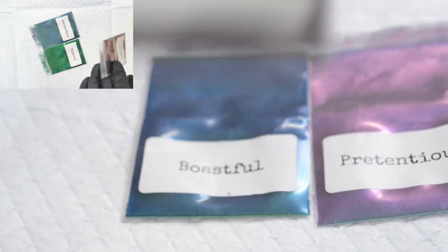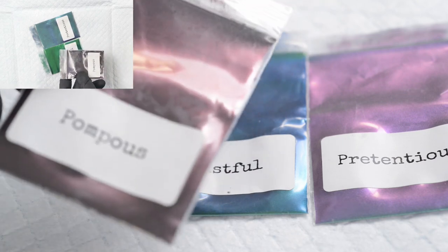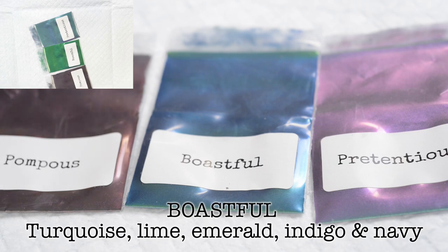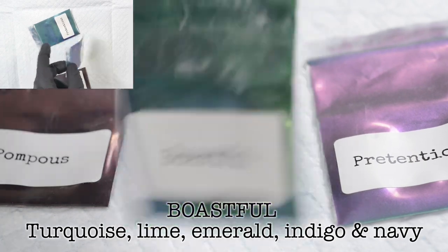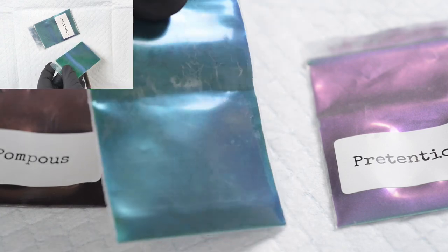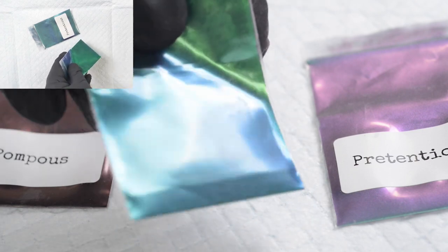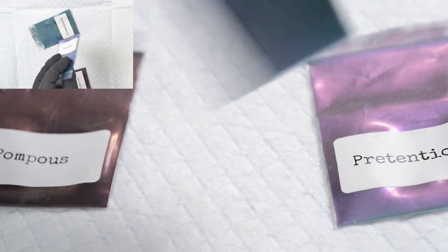I prefer to use Pompous by itself over a black base because the red shift is just stunning. It's almost black to Grenache when it does get that interference. Boastful is our turquoise, lime, emerald, indigo and navy colour shifter. Instantly as soon as I lift it up you can see it shift from blue to green — it's just magical. If you bend it the right way, you've got blue and green at the same time. These are amazing for 3D textural work.